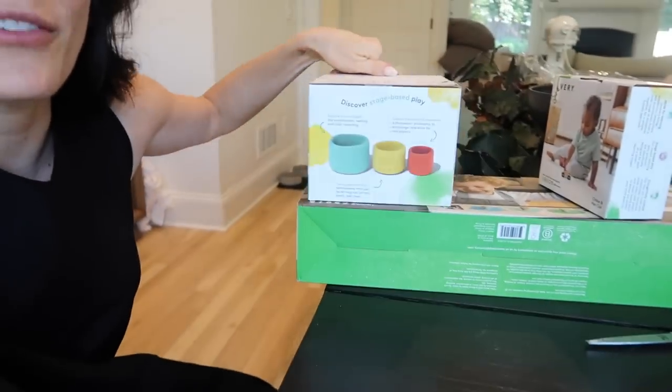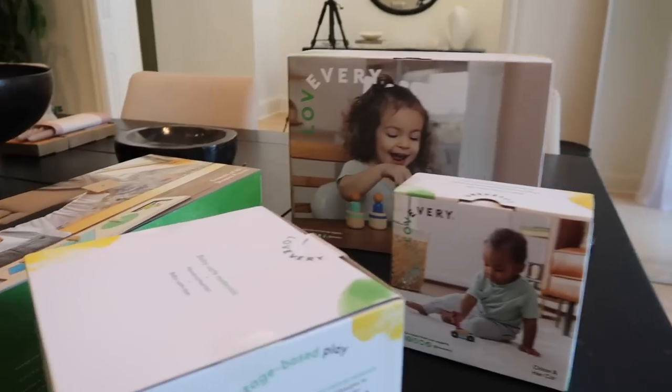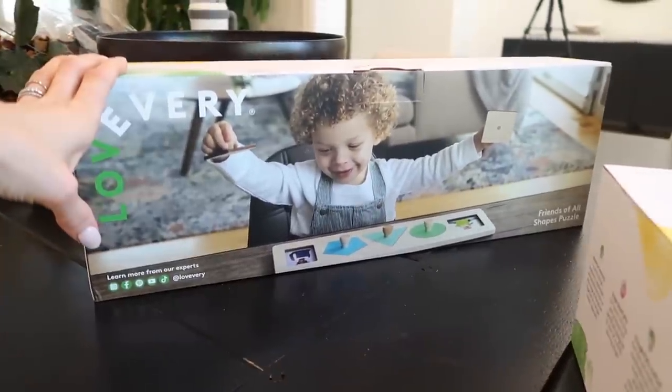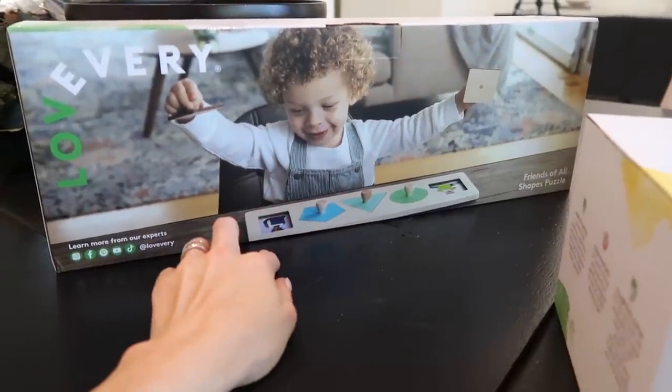Hey guys, we got more Love Every products in and I wanted to share them. Love Every is now in Target! If you haven't been following me — the majority of toys we have are Love Every toys because they just make everything so easy. They have these products in Target so you can literally drive to your Target and pick them up off the shelves — not in every Target but I'll put a link below. Shay loves these little puzzles — she has the circles one and just got a vegetables one, and I ordered the shapes one to help her learn shapes.